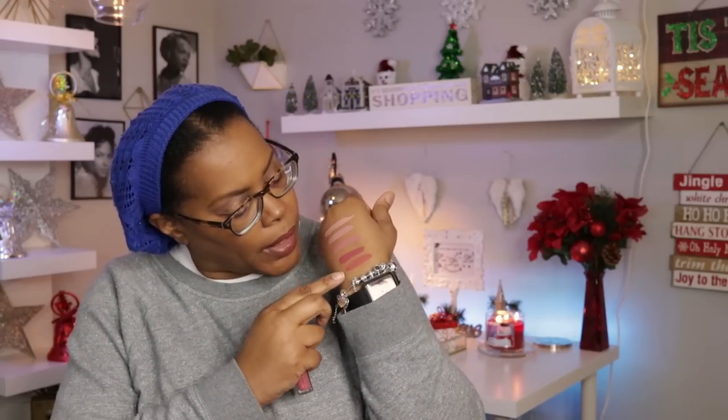The last Buttercream gloss is called Must Have — I really like this one too. It's a little bit warmer than Heartbreaker. I'm going to put Heartbreaker on my lips. The Buttercream glosses are not sticky like the patent lip lacquers — they're very moisturizing. Let's see what Heartbreaker looks like on me.